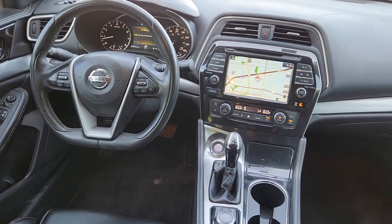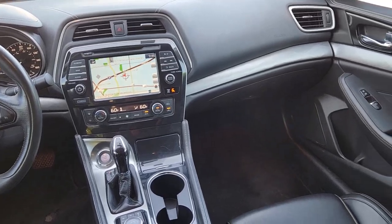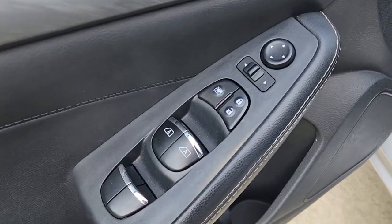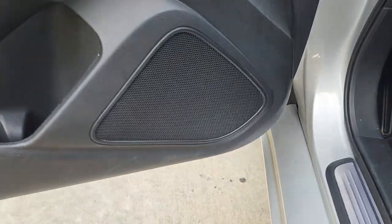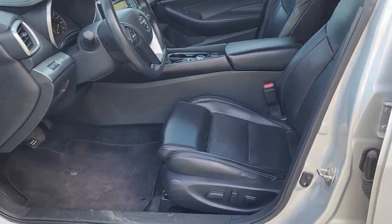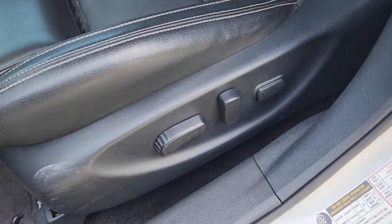These are just some of the great options this vehicle comes with: Apple CarPlay and/or Android Auto, keyless entry, heated driver's seat, navigation system, V6 cylinder engine, satellite radio, fog lamps, remote engine start, power passenger seat, and backup camera.